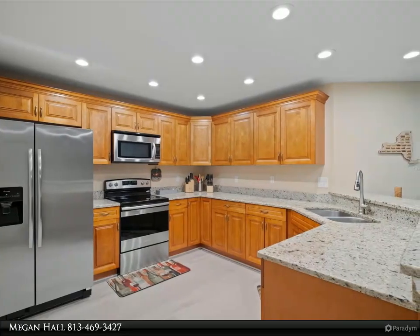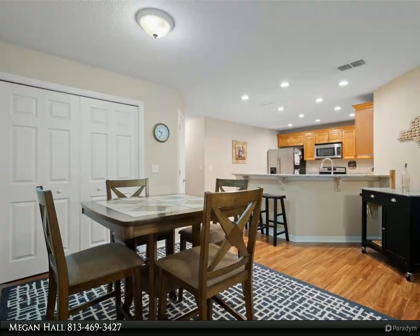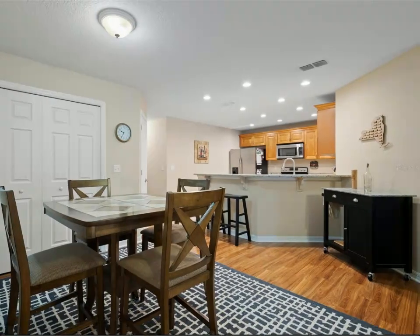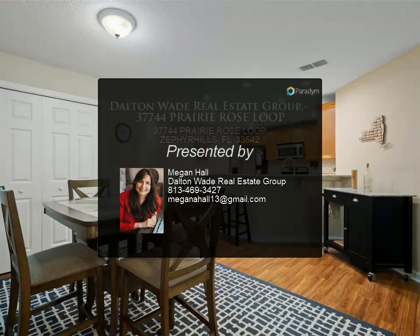Pride of ownership describes the inside and out of this meticulously kept home. Close to shopping and doctors, and a quick drive to Tampa or Orlando. Don't miss the chance to make it yours. For more information, review the details below or contact Megan Hall at 813.